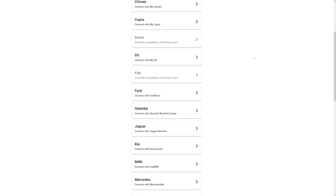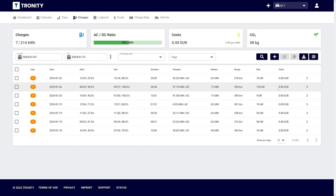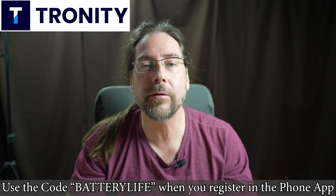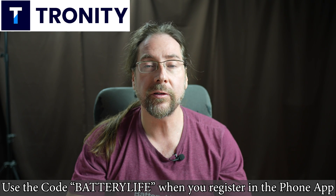This video was supported by Tronity — a must-have for every Volkswagen, Tesla, or Ford owner, but also for other brands. With the app or browser you have an overview of your monthly cost, all of your charging sessions, your AC to DC ratio, all your trips, consumption, and how far you drove on a given day. There's also a 100% tax-compliant driver's logbook. My viewers get 25% off using the link in the description or the code 'batterylife' when registering.